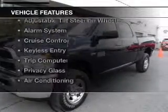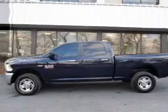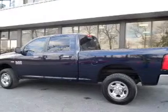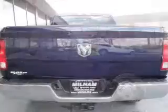The features include Sirius XM satellite radio, digital audio input, steering wheel controls, an adjustable tilt steering wheel, an alarm system, cruise control, keyless entry, a trip computer, privacy glass, and air conditioning.